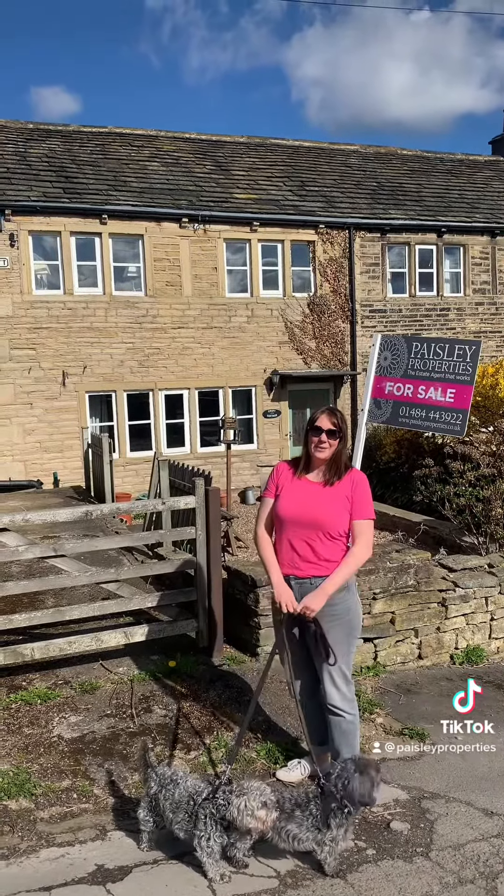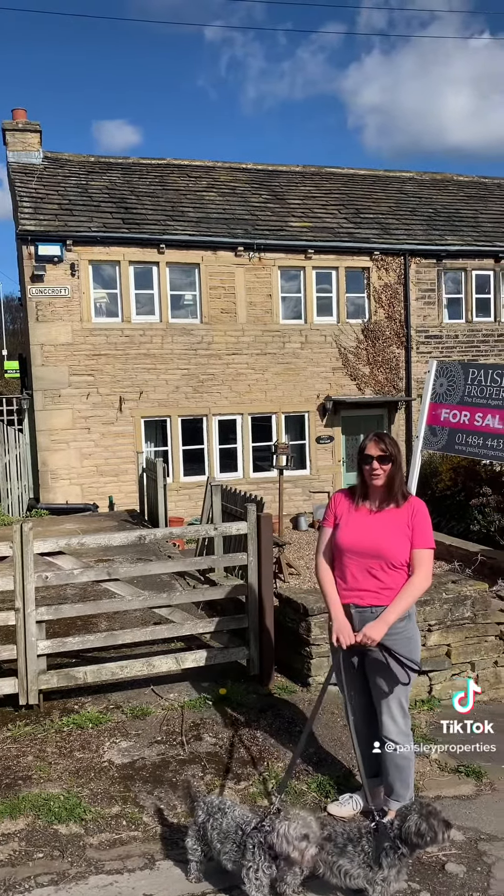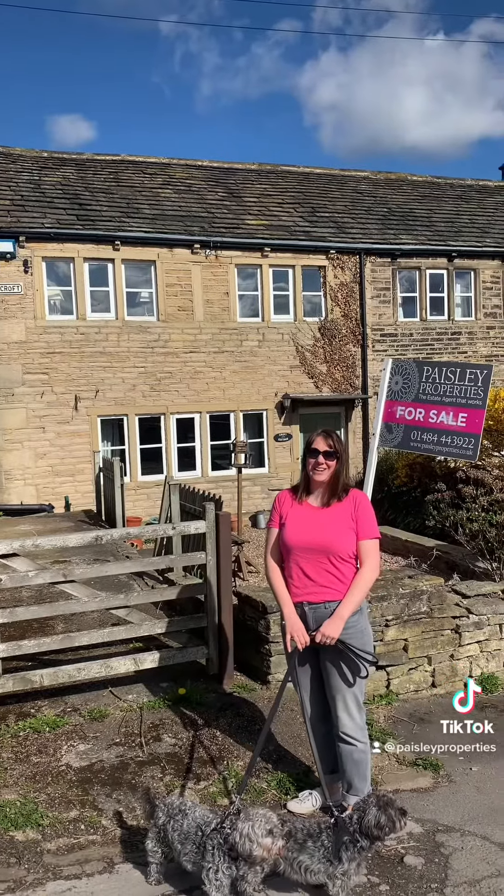So we're now at this beautiful grade 2 listed two-bedroom cottage at Longcroft at Almondbury and the property comes with parking and a garden.